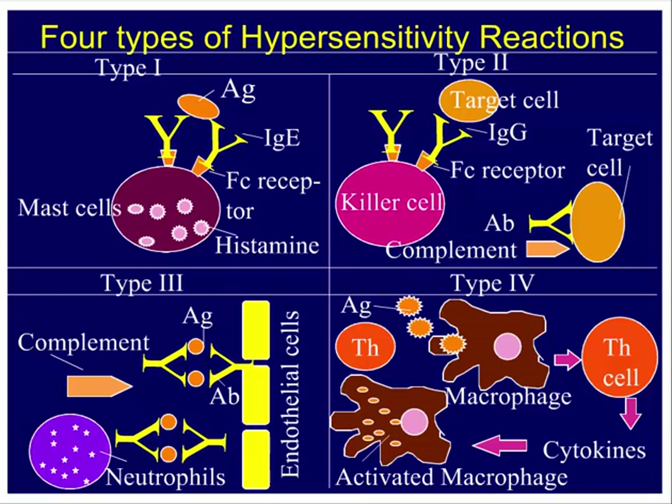In Type II hypersensitivity, the classic example is mismatched blood transfusion. A foreign red blood cell triggers antibodies that can bind to killer cells — macrophages, neutrophils — which immediately kill the target cells. IgM antibodies from mismatched transfusions can activate complement, causing holes in the red blood cell membrane and destroying them. The activated complement fragments can in turn activate mast cells and cause severe anaphylactic shock.